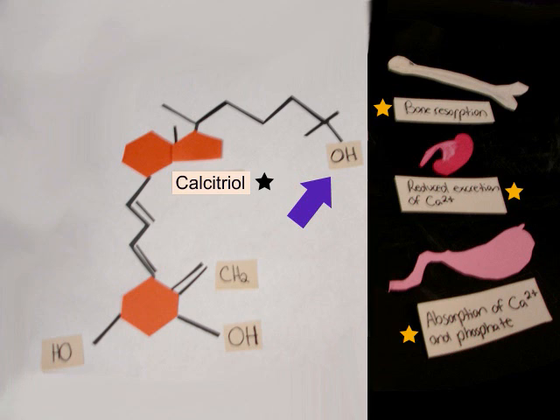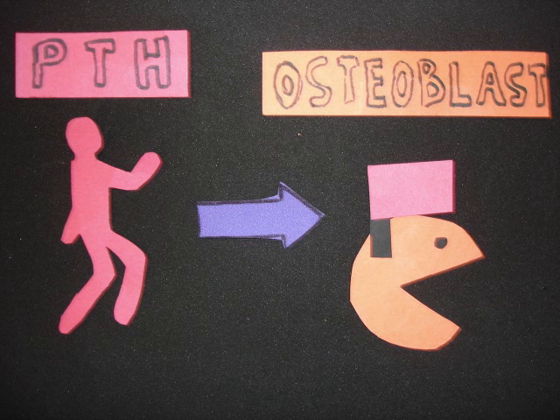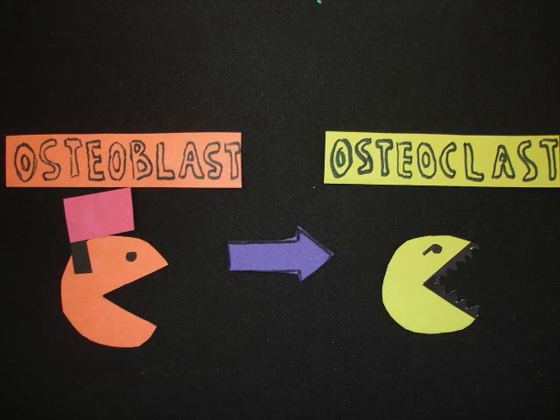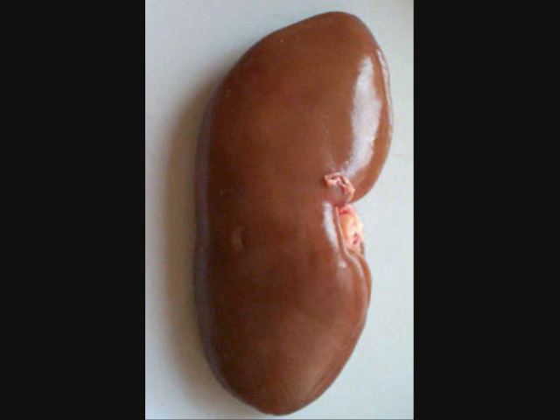Calcitriol acts on the bones, kidneys, and small intestine to raise blood calcium and phosphate levels, and to promote bone deposition. PTH, or parathyroid hormone, also increases blood calcium concentrations. Like calcitriol, PTH binds to osteoblasts and stimulates calcified bone resorption by osteoclasts, which release the digested calcium into the bloodstream. PTH also promotes calcium reabsorption by the kidneys, so less is lost in urine.